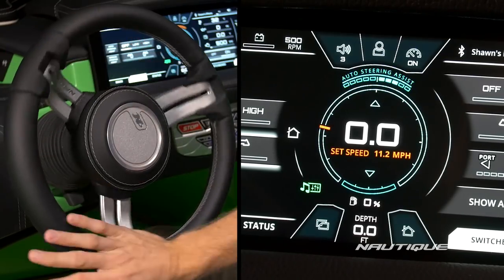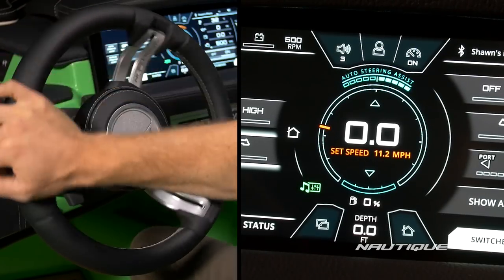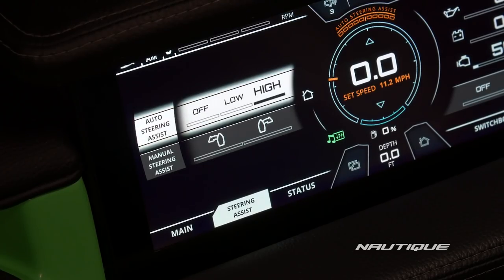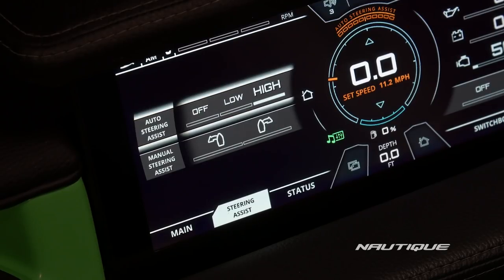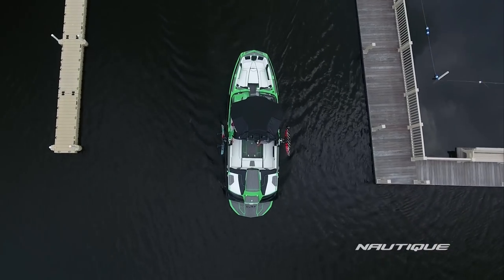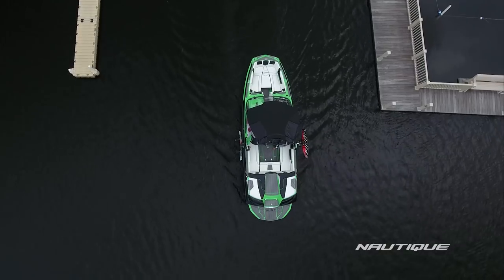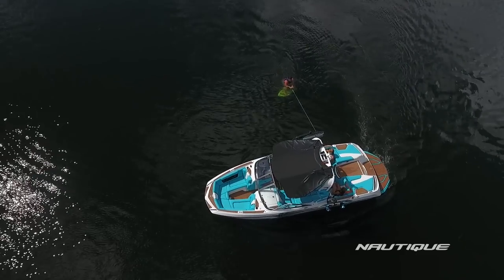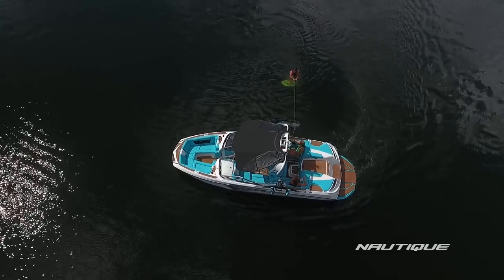The more you turn the steering wheel to the left or right, the more power the thruster provides to get you in the position that you want. There is a low and a high setting when in automatic mode, and these should be selected according to how much thrust is needed. The low setting is best used in an empty boat where less power is necessary to make adjustments, and the high mode when you're fully weighted and more thrust is essential to maneuvering the boat.